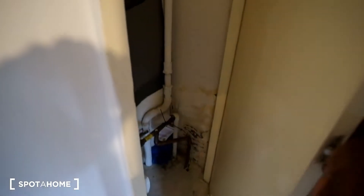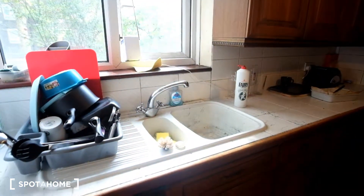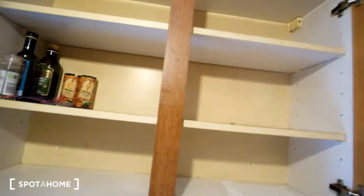Here we've got some more space with the meter in there. Straight ahead we'll have access to the garden. As for the kitchen, we can see here we've got the sink, and we've got plenty of cupboards down below as well as up above for any kitchenware or food.